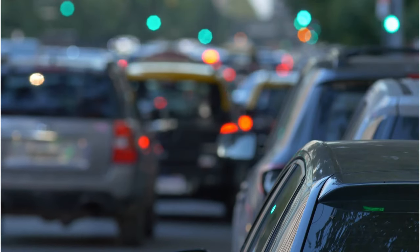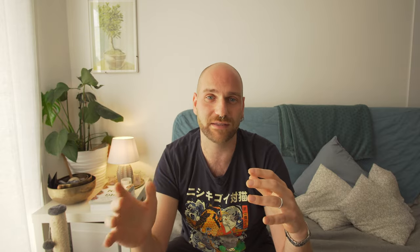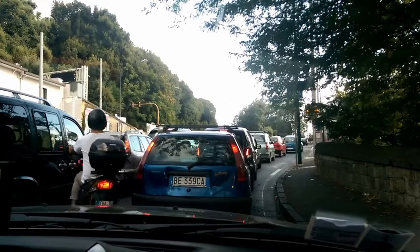Catania and Palermo are true concrete jungles. If you decide to drive in those cities, here's what to expect. Number one: at intersections, traffic lights, and roundabouts — even if you think you have right of way, know that right of way is a bit of an abstract concept here in Sicily. Before you get into an intersection, double or triple check that no one's cutting you off. Number two: if you're about to turn right or left — whether entering a small street, at an intersection, or starting to park — always assume a moped, motorcycle, or scooter will zoom past your car, and be extra careful.